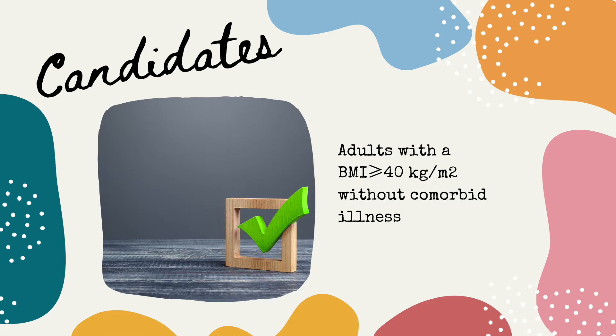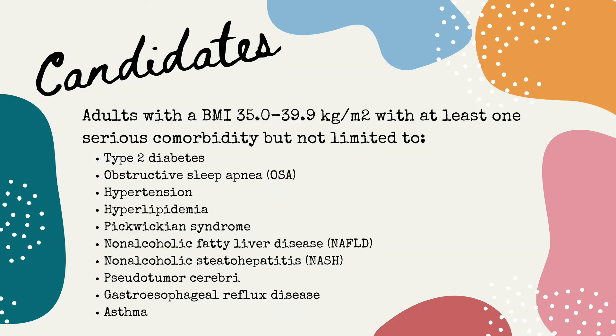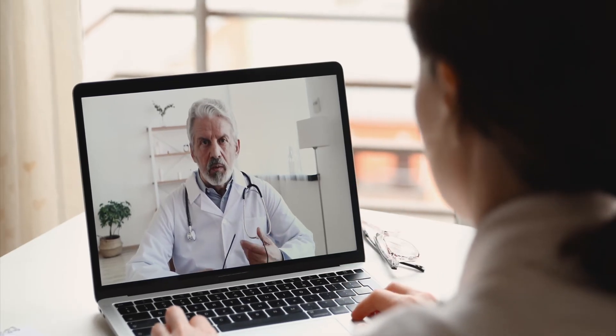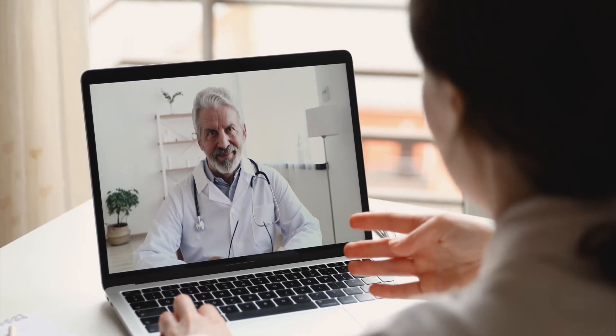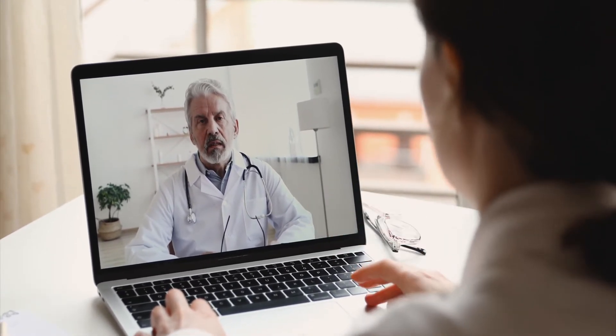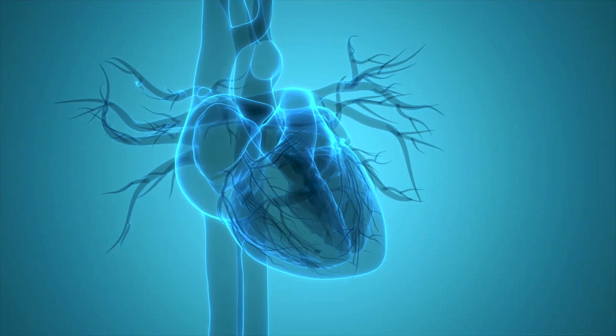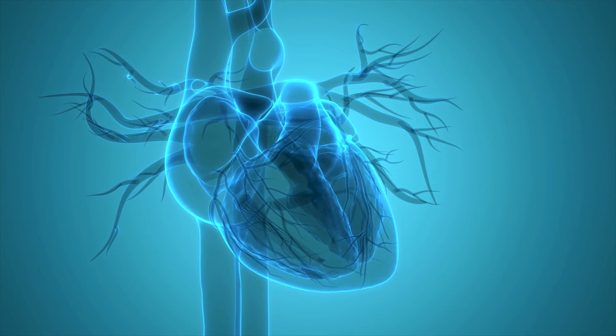Now let's talk about who the candidates are for bariatric surgery. Candidates include individuals with a BMI of 40 and higher with no required comorbidities, individuals with a BMI of 35 to 39.9 with at least one comorbidity, and individuals with a BMI of 30 to 34.9 with certain qualifying conditions. Asians may be eligible at lower BMI cutoffs because cardiovascular and metabolic risk increases at lower BMIs for Asians, particularly southeastern Asians and Indians.